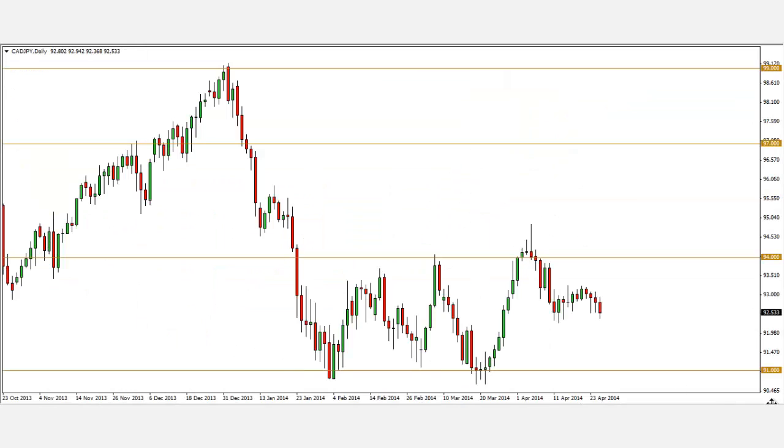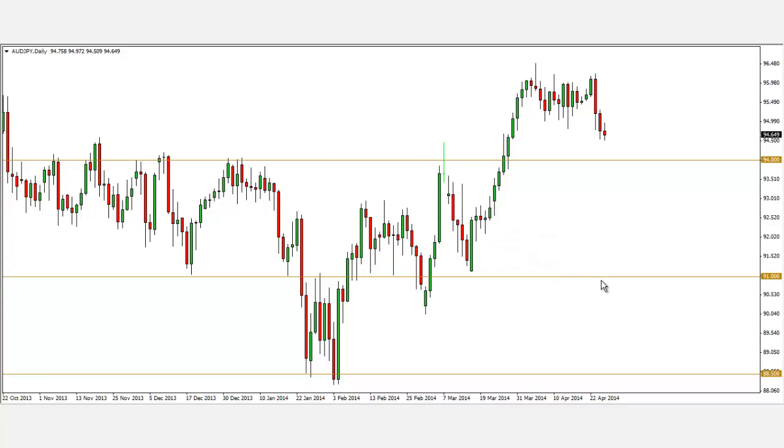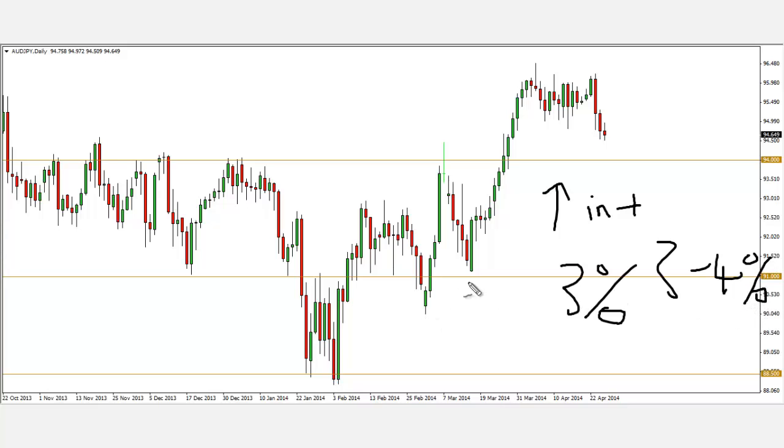First and foremost, let's look at the Aussie Yen. A little background: there's this thing called the carry trade, whereby hedge funds and institutions like to long the Aussie and short the Yen. The reason is because the Aussie provides a higher interest rate compared to the Japanese Yen. So when you long the Aussie, you have a positive carry trade — even if your trade doesn't move a single pip, after one year you have around 3-4% positive carry. That's what most funds like to do. Right now I'm looking at a potential long setup on the Aussie Yen.